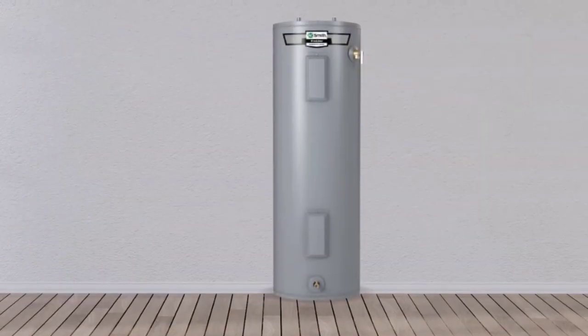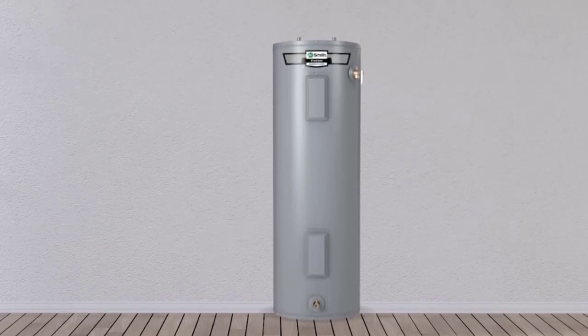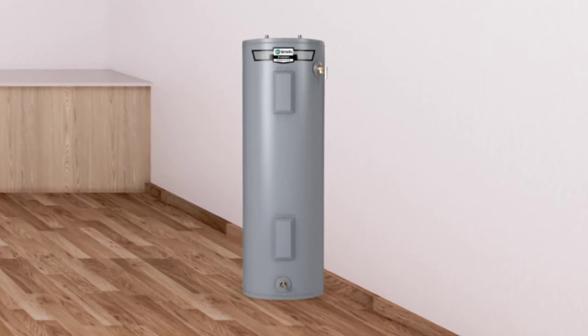This electric water heater can be placed anywhere on the floor. A.O. Smith sits well in your basement, kitchen cabinets, or beside your sink. The A.O. Smith electric water heater is an exciting combination of quality, quantity, and inclusion.